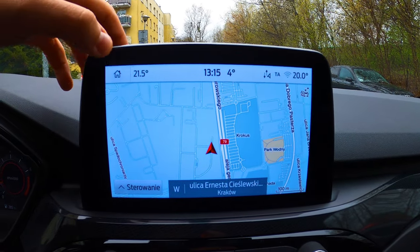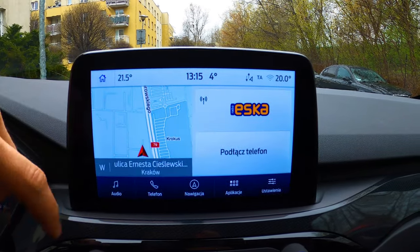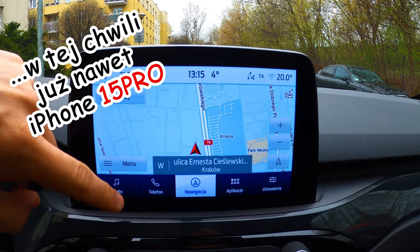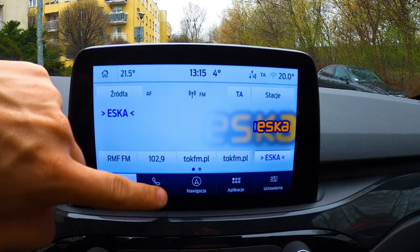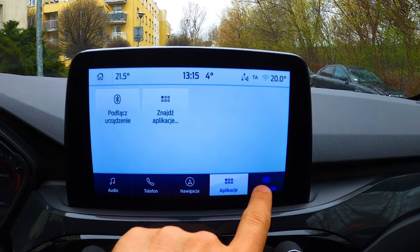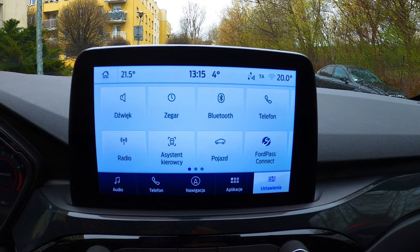System multimedialny w tym aucie to Sync 3. On debiutował kiedy debiutował iPhone 6, teraz jest już iPhone 14 i nadal jest Sync 3. Jest już Sync 4 na przykład w Focusie czy innych Fordach, ale tu nadal jest Sync 3 – i on jest przestarzały. Działa w porządku, ale jest już stary po prostu. Trzeba by go wymienić.